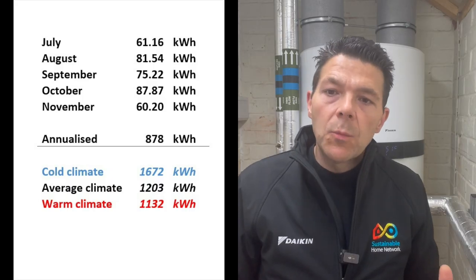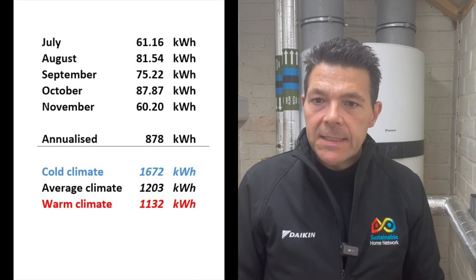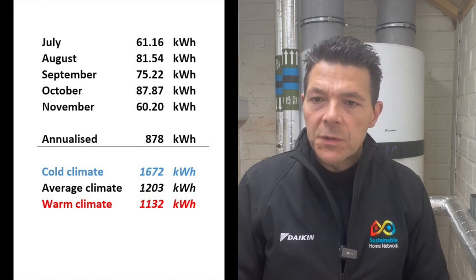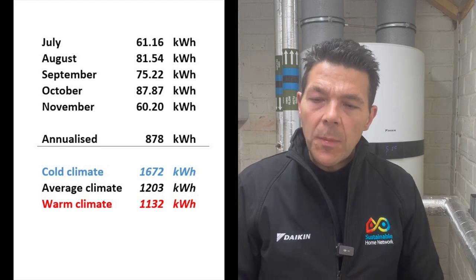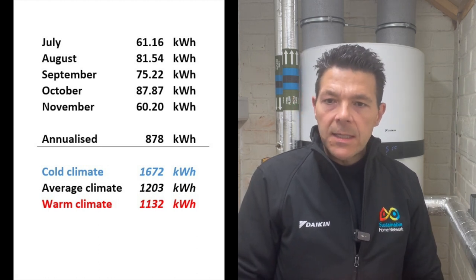Now on to energy consumption. In July we used 61.16 kilowatt hours of energy. August we used 81.54. September 75.22. October 87.8 and November 60.2.